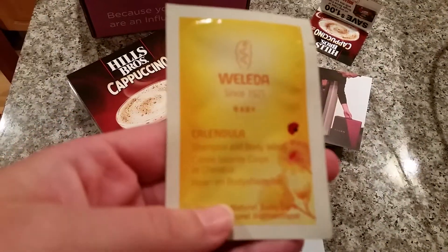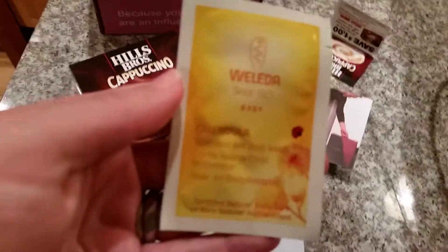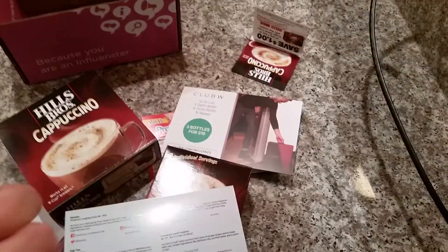So they sent me this Wadela — Calendula — shampoo and body wash for the baby. This is basically like the smallest sample thing. I think I've tried this before for Flora and I wasn't that impressed.